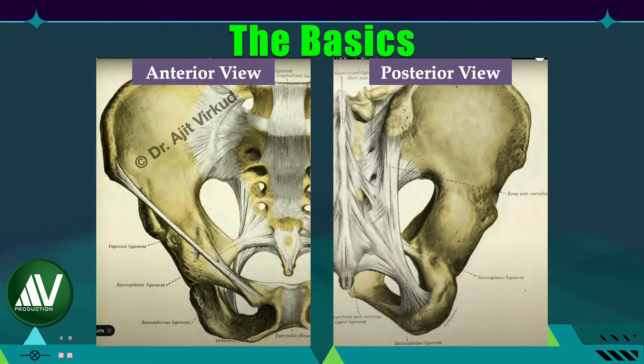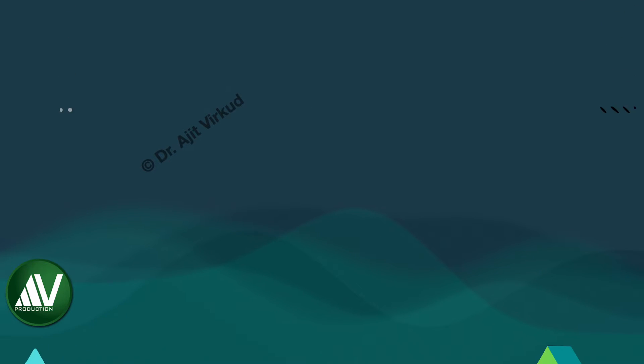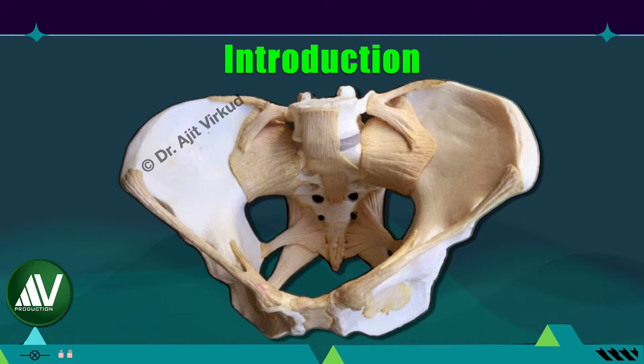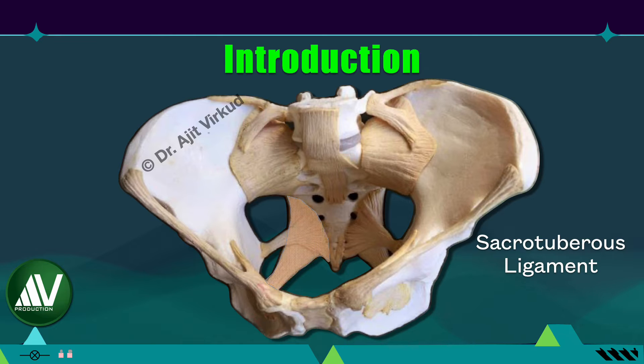If you know the answer, write it down in the comments box. Coming to the main topic, the first thing I want to point out is that the name 'sacrospinous ligament' is a misnomer. The correct terminology should be 'coccygeus-sacrospinous ligament complex,' because the ligament is part of the coccygeus muscle whose fibers often fuse with it. The sacrospinous ligament is sometimes referred to as the degenerate component of the coccygeus muscle.